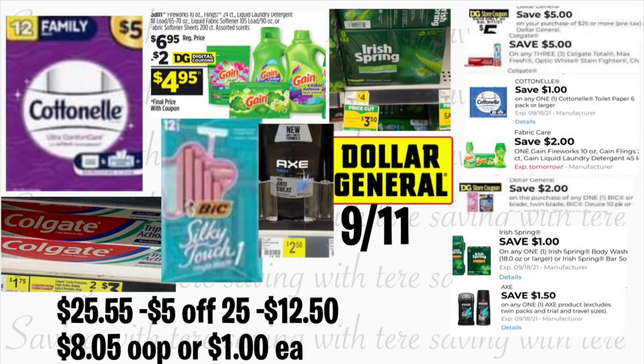Let's get started on the first breakdown for Dollar General using only digital coupons. You're going to grab the Cotton Ale tissue, 12 rolls, priced at $5 — we have a $1 digital coupon. Also grab one Gain product, regular price $6.95 — we have a $2 digital coupon. Also grab one Iris Spring bar soap on sale for $3.50 — we have a $1 digital coupon. Also grab three Colgate toothpastes, two for $3 and the third at $1.75 — we have a $5 on three digital coupon. Also grab the Big Silky Touch razor 12-count at $2.85 — we have a $2 digital coupon. To complete the deal, grab the Axe deodorant at $2.50 — we have a $1.50 digital coupon.